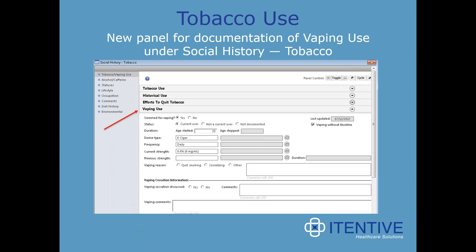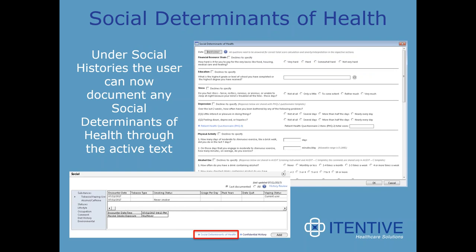Tobacco use has been enhanced with a new panel for documentation of vaping use under social history in tobacco. There is also added functionality for social determinants of health. Under social histories, the user can now document social determinants of health through active text, allowing you to move and document these areas more easily and with fewer clicks.